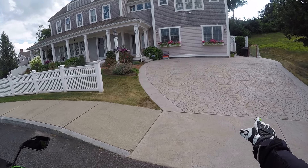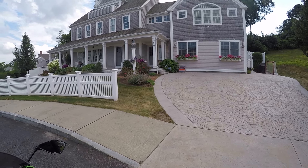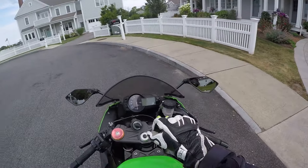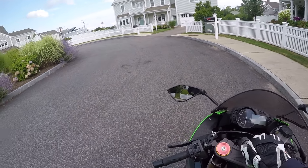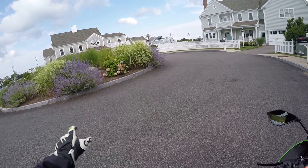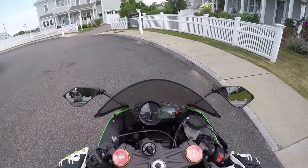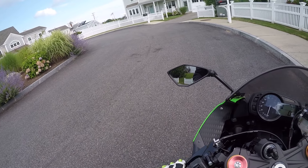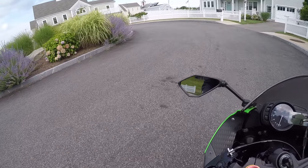That looks very similar to Youn Olson's driveway — or Youn Olson. I call him John but it's Youn. Check this out guys, really nice.